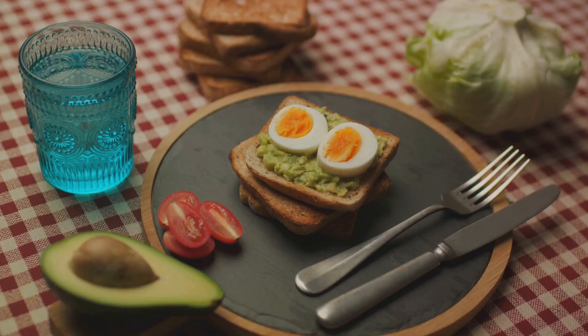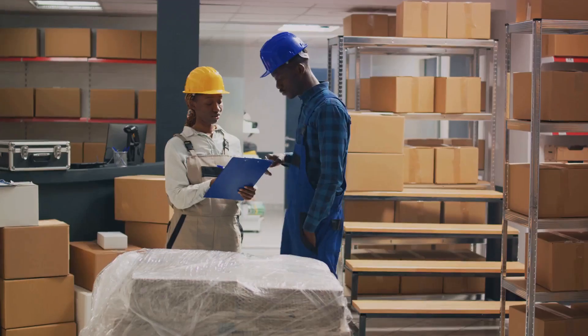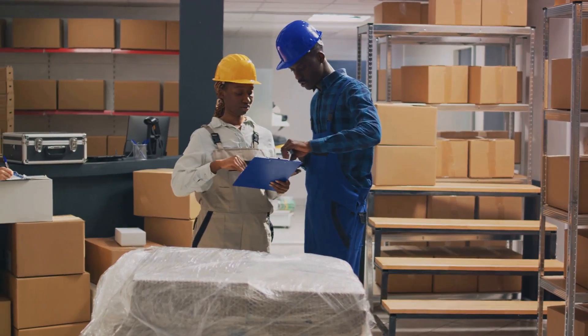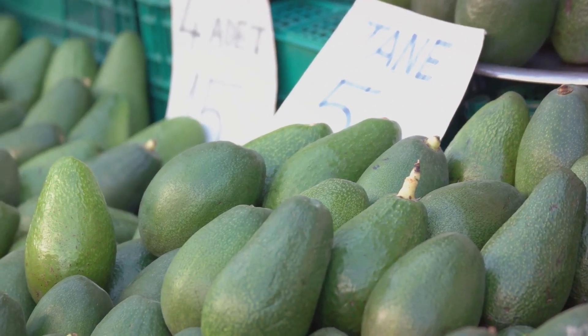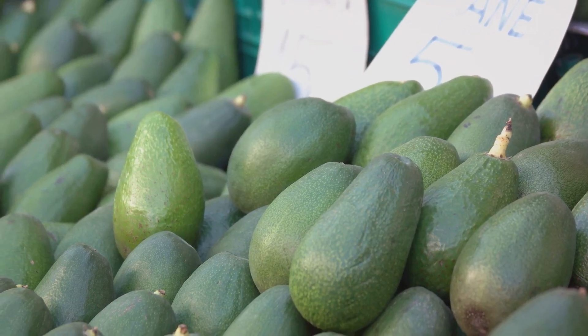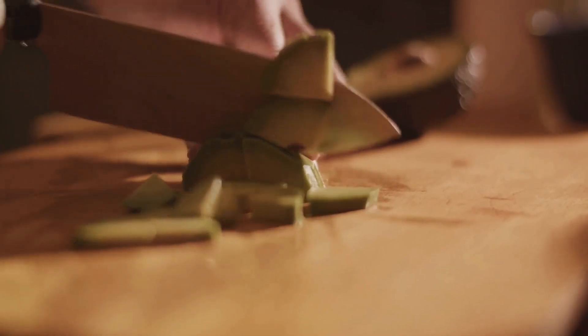So, the next time you enjoy an avocado, remember the incredible partnership that helps bring this fruit from a Ugandan farm to your table. Thanks to Guka Logistics and Merchandise Uganda, Ugandan farmers can reach quality markets, ensuring their hard work doesn't go to waste. Now, isn't that a story worth savouring along with your avocado?